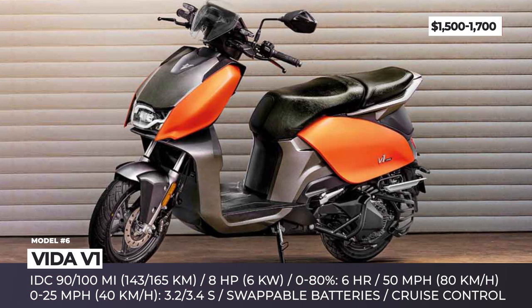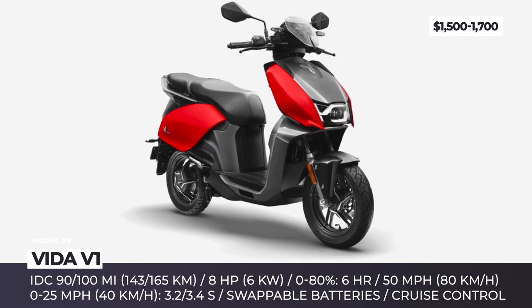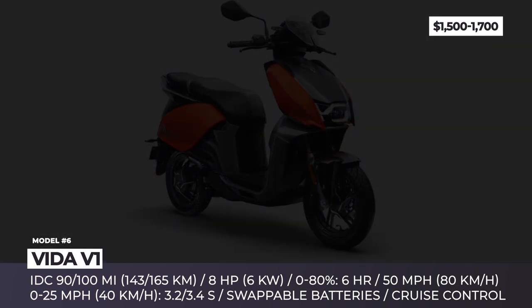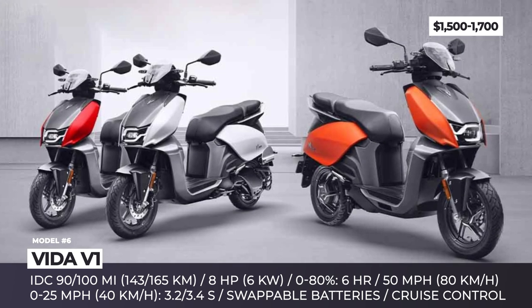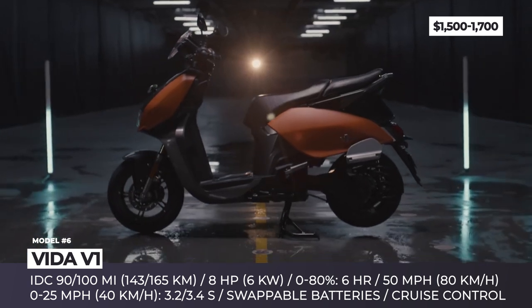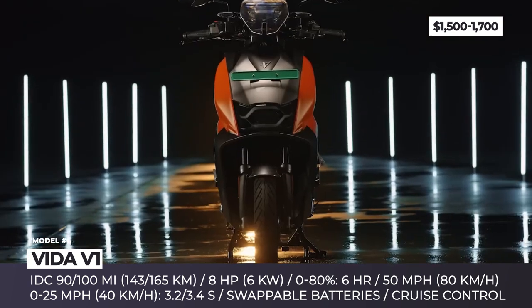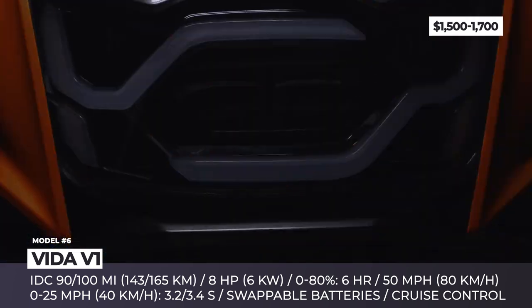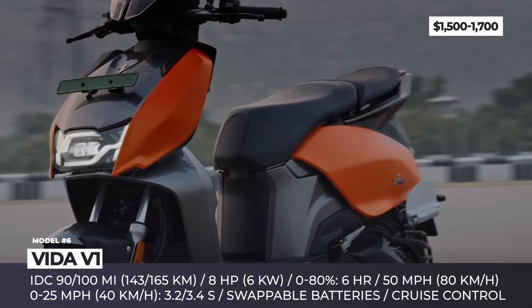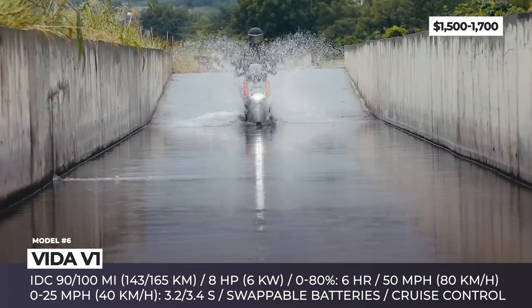Vita V1. For the past 20 years, Hero Motor Corp has been the world's biggest manufacturer of two-wheelers with a yearly production of 7.5 million units. Now the company has launched the electric sub-brand Vita, focusing solely on electric vehicles. The inaugural Vita e-scooter arrived in two versions, V1 Pro and V1 Plus, with the industry's first capability to select between 100 custom performance settings.